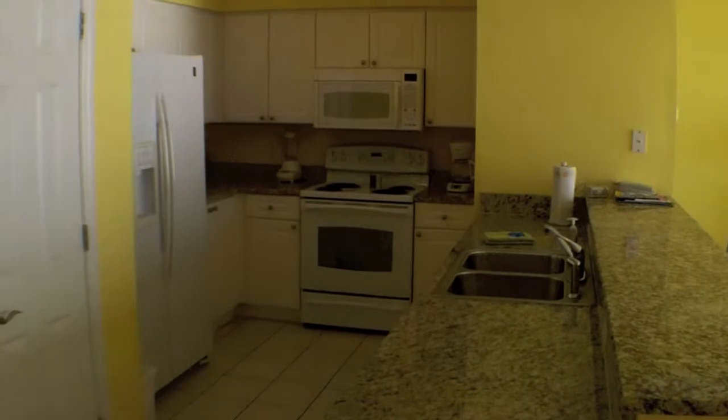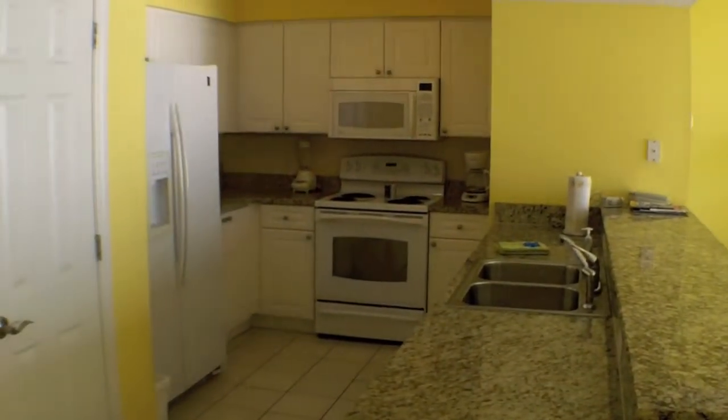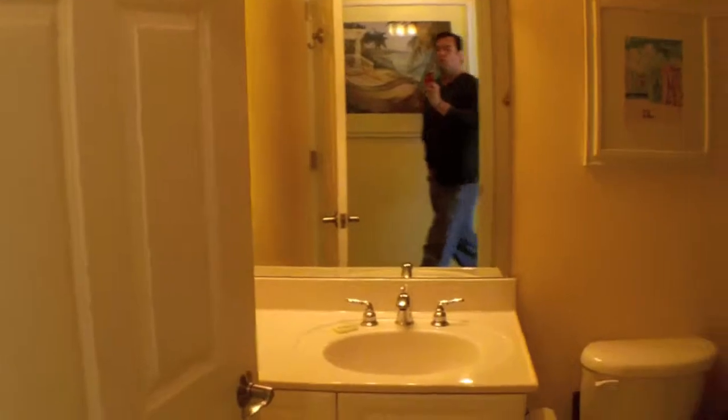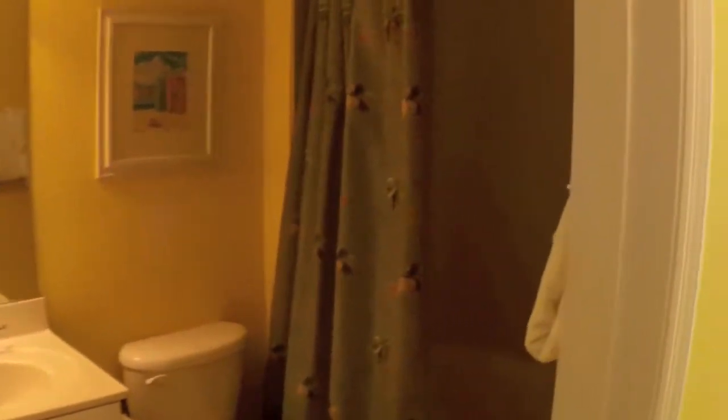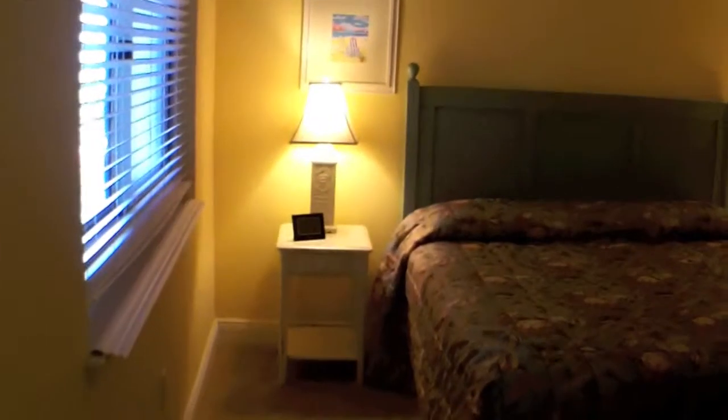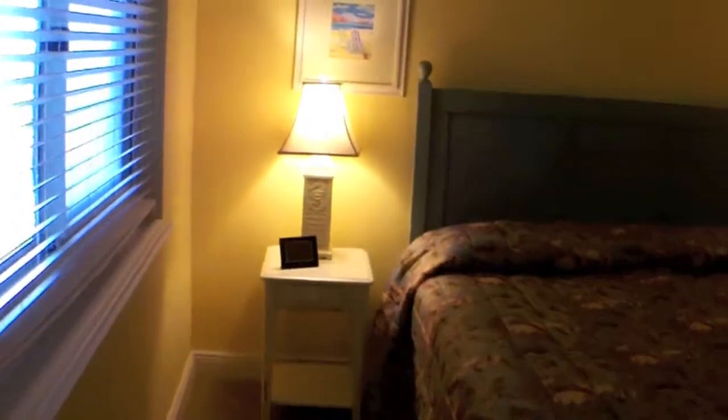You've got granite countertops, white cabinets, white appliances, and a nice large pantry. In the hallway to the entrance you have the bunks and one of the full baths, and I'll show you the master.